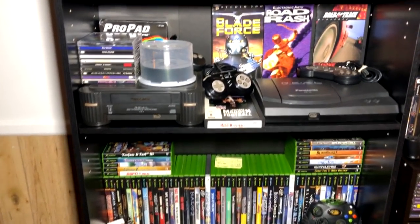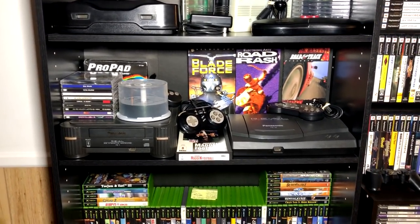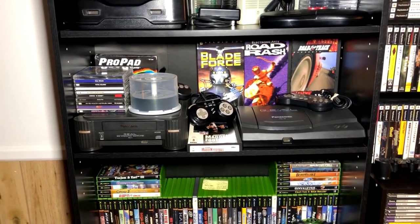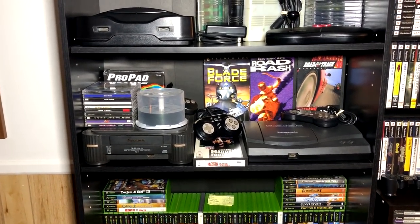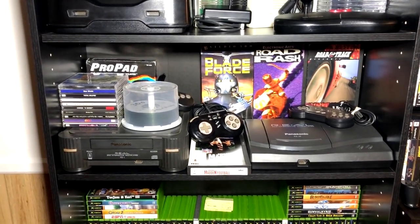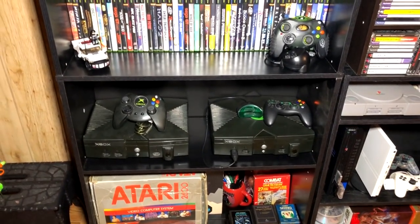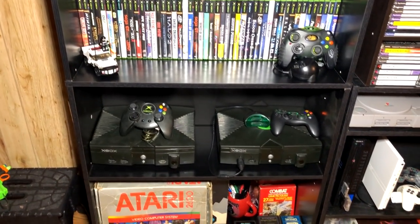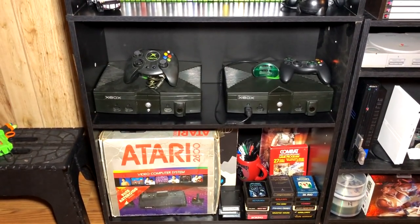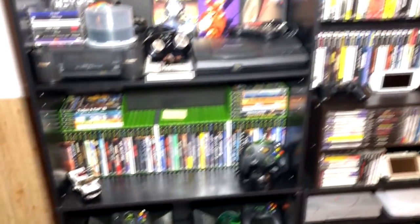In the corner right here are some of my 3DO systems — I have a couple more than this in storage, but these are the two that I play and have room to display. Some controllers are in there, and these are my original Xbox games, two modded original Xbox systems. Down there is my original Atari 2600 and some of my games.